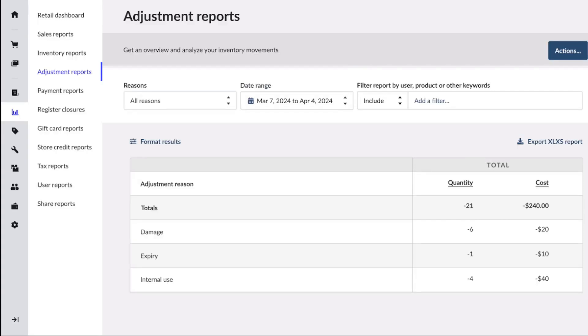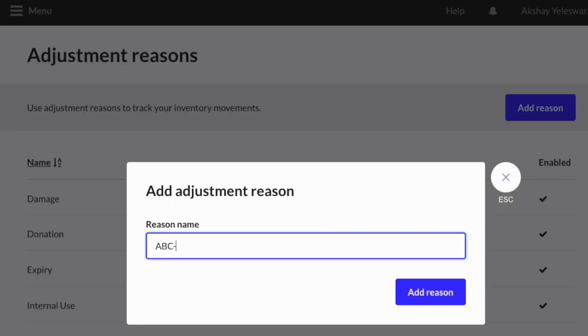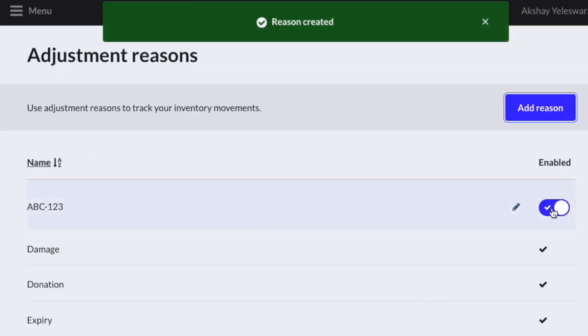With our new adjustments report, you can view the impact of these changes by quantity and cost. Plus, create custom adjustment reasons to better understand the management of your inventory movements.